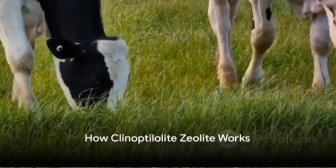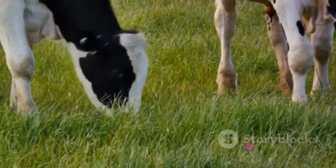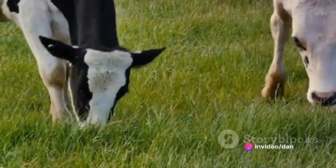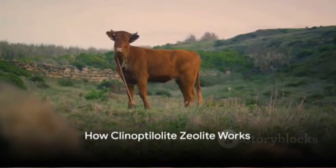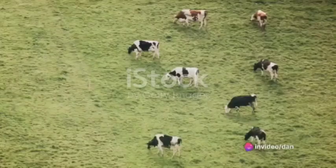Clinoptilolite zeolite works in two ways. First, it acts as an ionophore, controlling bacteria in the cow's gut. Methane is produced by a group of bacteria called methanogens. By controlling these bacteria, we control methane production. Compared to other ionophores, clinoptilolite zeolite is natural and not subject to the same concerns about antibiotic resistance.